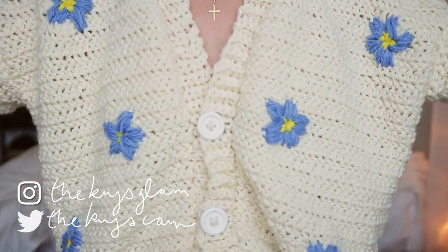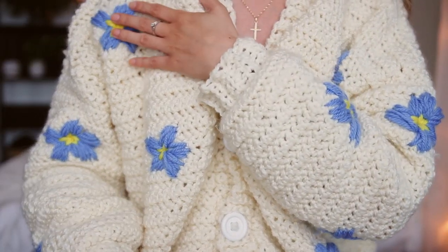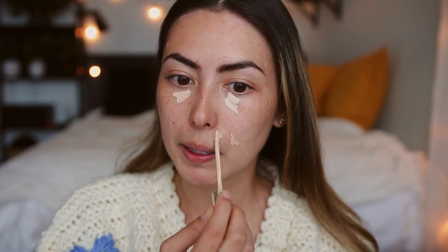I made this sweater and I really love it because it has forget-me-nots on it, and they are the symbol for dementia. I'm donating 25% of each of my sales to the Alzheimer's Society of Canada, so I thought it was perfect to design something with those flowers on it. I really love it, so that's why I'm wearing it today. I'm going to start off with applying some concealer under my eyes.